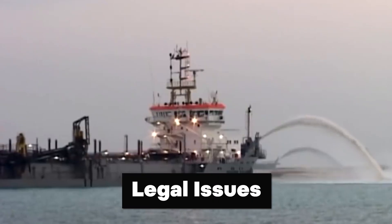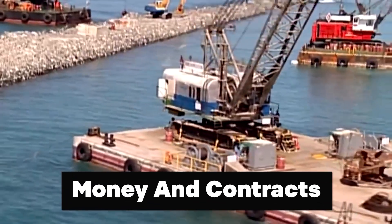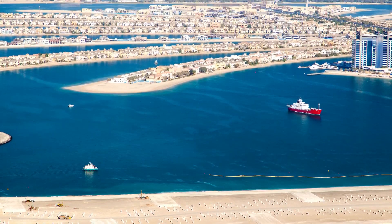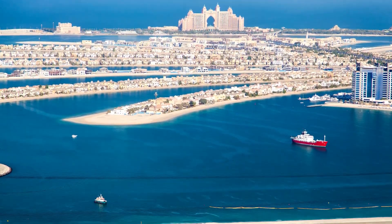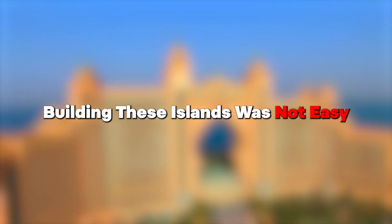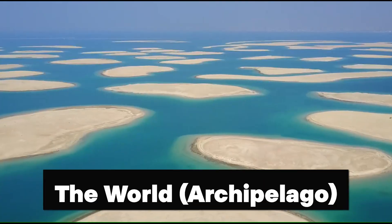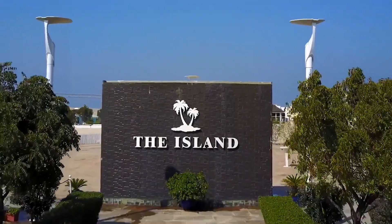Legal issues also emerged — developers, investors, and contractors got into disputes over money and contracts, making things even more complicated. With all these problems, it became tough to attract new investors or restart the projects. The financial crisis made it clear that building these islands was not as easy as they had thought. The risk of sinking also hangs over these islands, especially The World Archipelago, posing a big threat to their stability and long-term success.